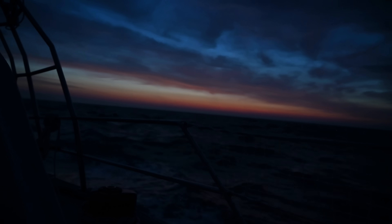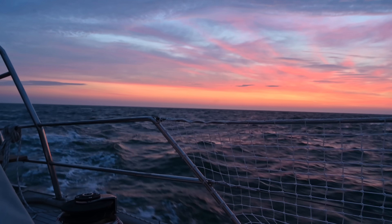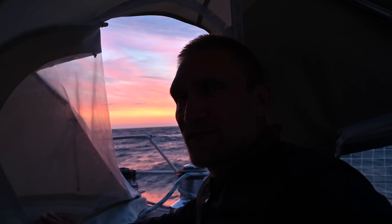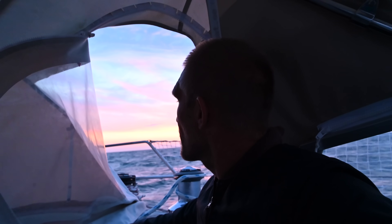Unfortunately I think the wind will die down a bit during the day because of this rain coming in the afternoon. I'm pretty tired, been up all night, so I'm going to wake Malin up now when the sun comes up, and then maybe I can sleep until noon. You know the saying - red sky in the morning, sailor take warning. We'll see how much rain and thunder there will be later today.